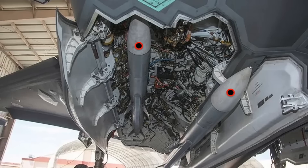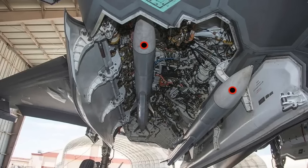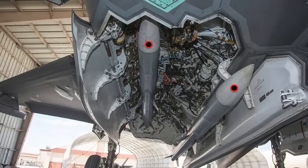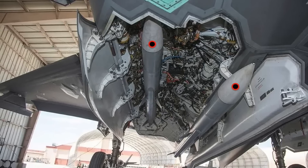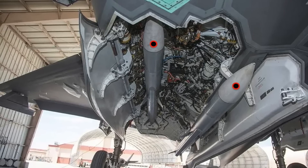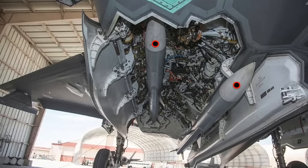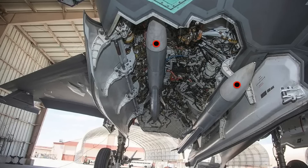It is unclear as of now how much modification has to be done to the weapons bay and bulkhead. Sidekick is not compatible with the F-35B, because the STOVL F-35B variant belonging to the U.S. Marine Corps has smaller internal weapons bays on account of the lift fan that it uses to realize its STOVL capabilities.